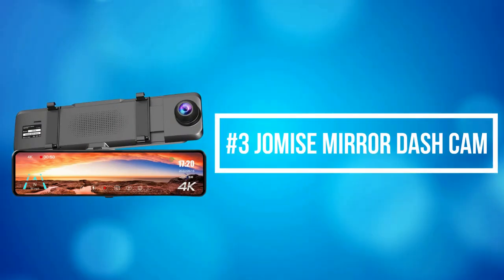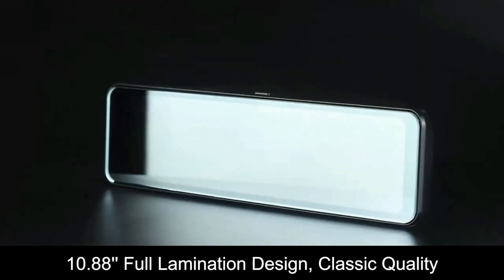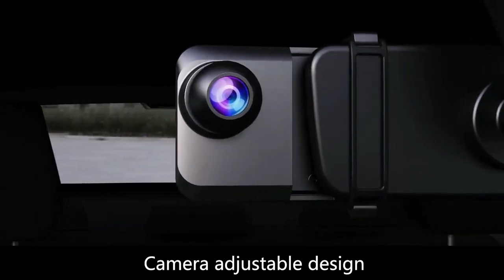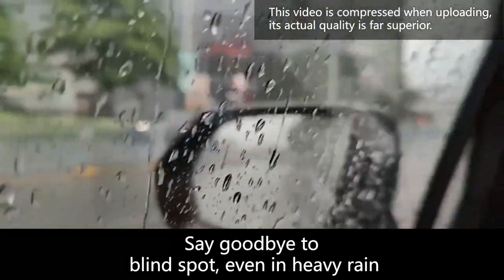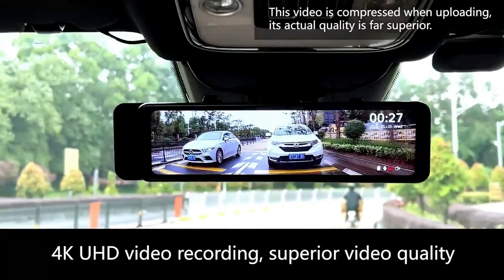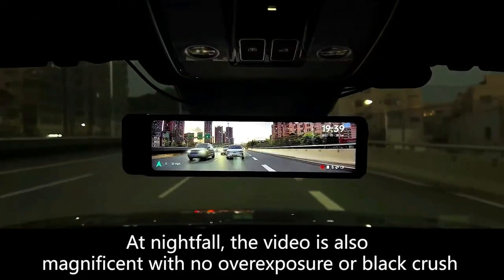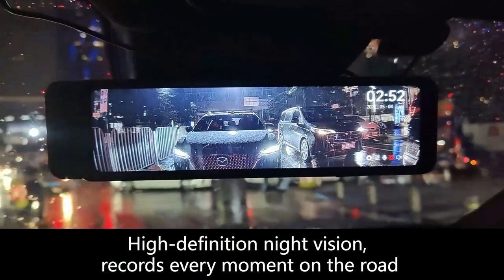At number 3 on our list is the Jaumus Mirror Dash Cam. The Jaumus Streaming Media Dash Cam adopts an 11-inch IPS full-touch screen with 1920x480 resolution. Higher resolution will provide more vivid and bright colors. The user-friendly UI interface will make your operation easier and more convenient. It completes the upgrade to a Type-C interface designed for dash cams — this new version is ultra-thin but with more functions, boasting 24 built-in pins.